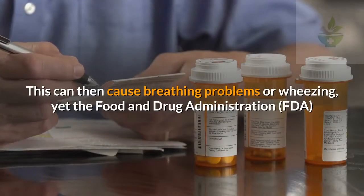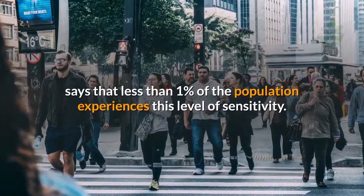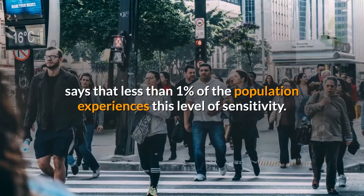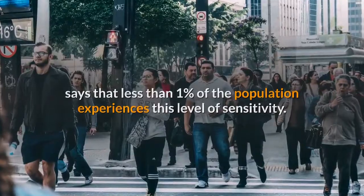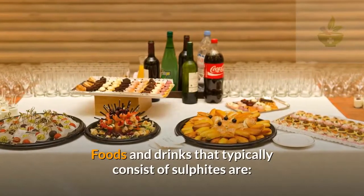Yet the Food and Drug Administration (FDA) says that less than one percent of the population experiences this level of sensitivity. What foods and drinks have sulfites?